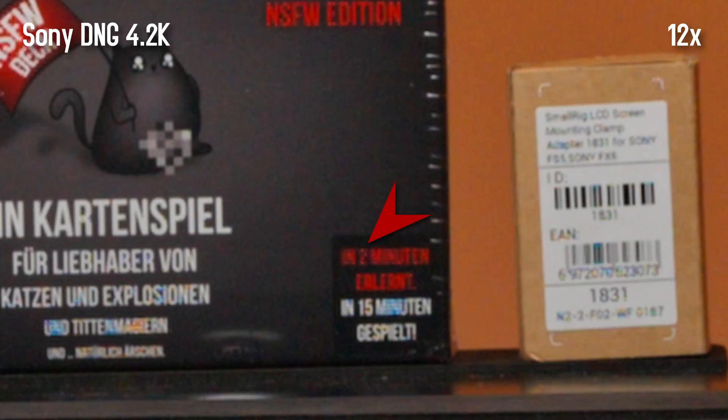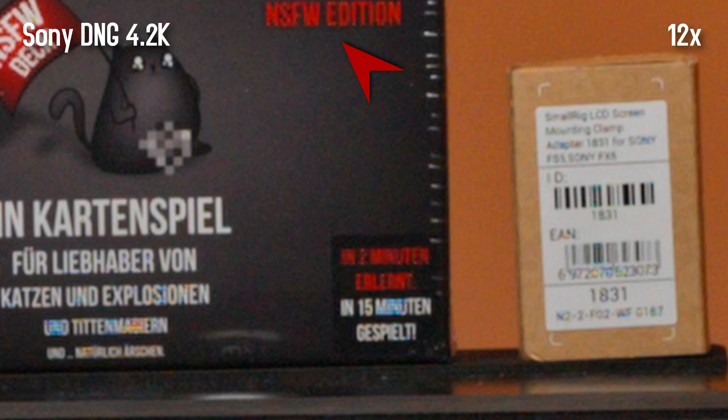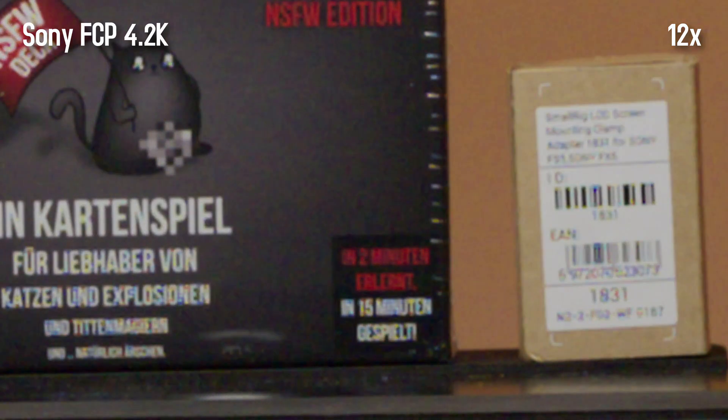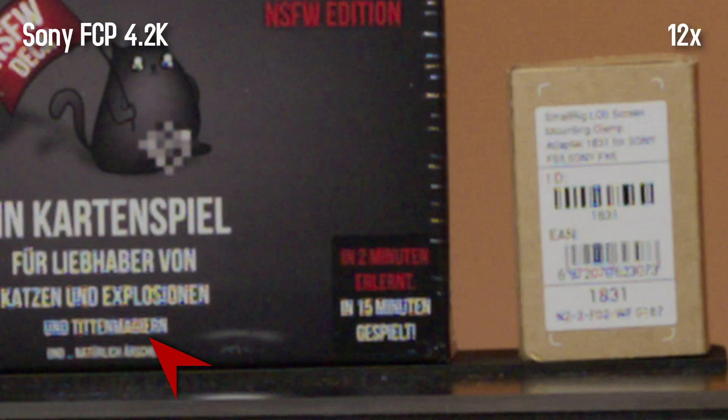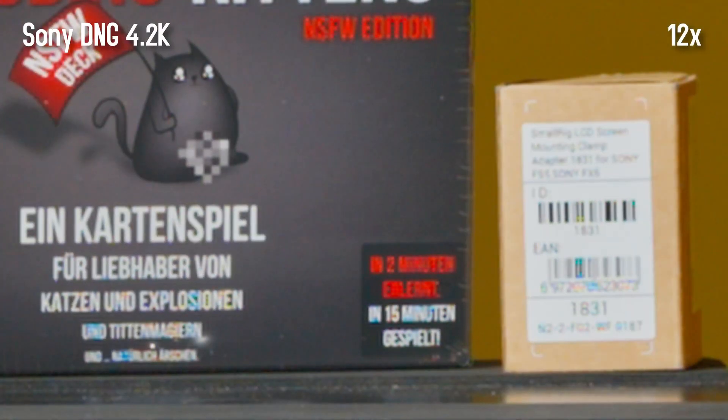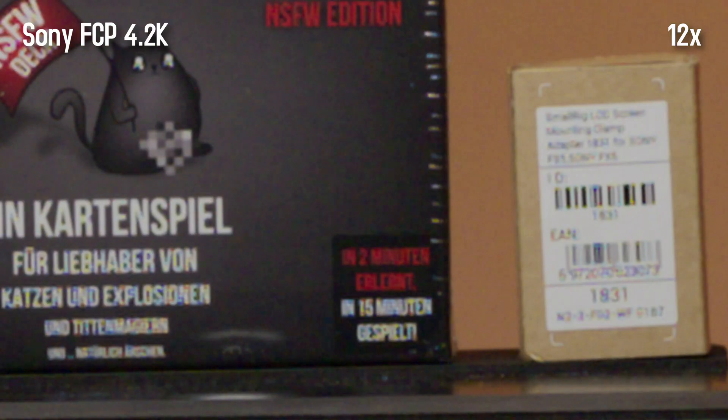As expected, the colored pixels are particularly visible on contrasting edges between black and white. In addition, a honeycomb-like pattern can be seen in some places, especially striking with the red text. Interestingly, the same clip viewed in Final Cut also shows colored pixels — even more of them, and in other colors. I would even prefer the material converted to DNG in Final Cut; however, less of the honeycomb structures are visible there.